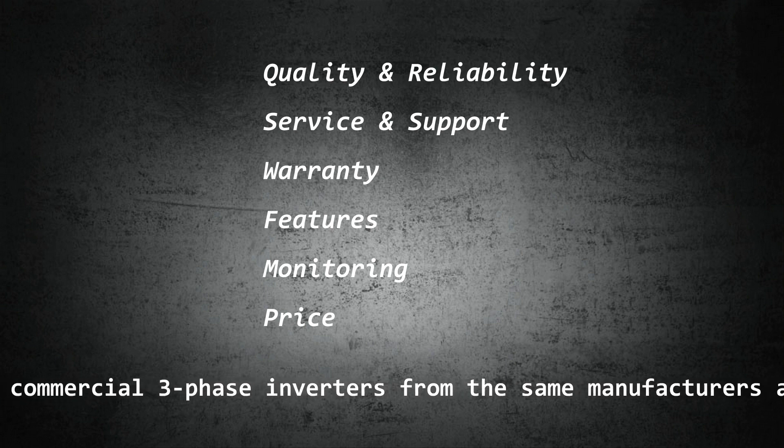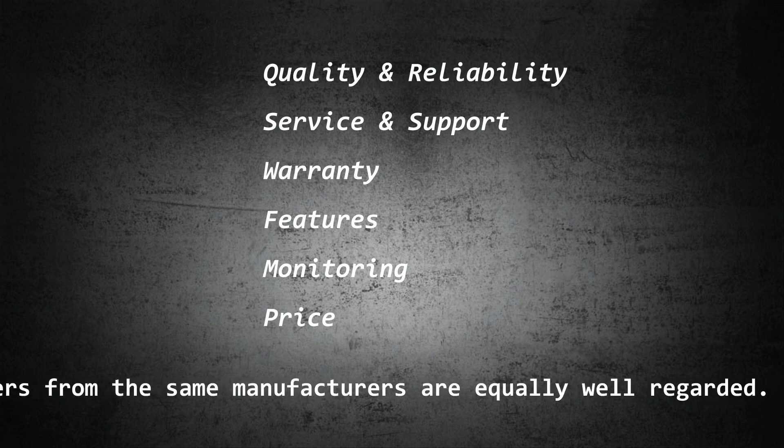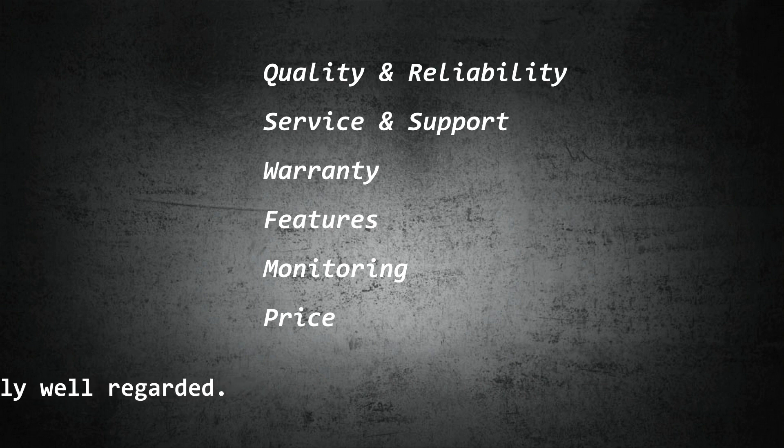The rating criteria includes: quality and reliability, service and support, warranty, features, monitoring, and price.